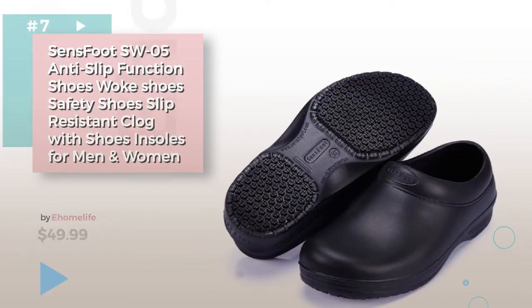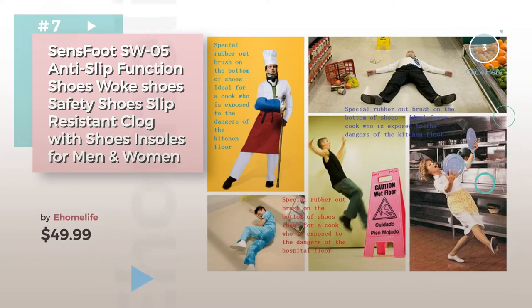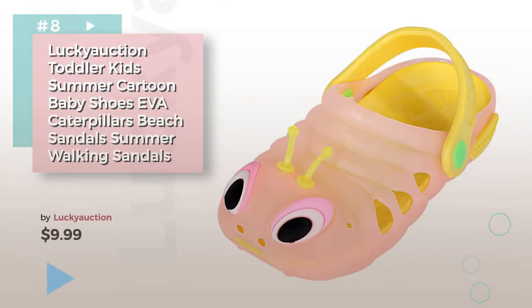Number seven by Home Life — click the description below to find more amazing products and gift ideas. Number eight by Lucky Auction.